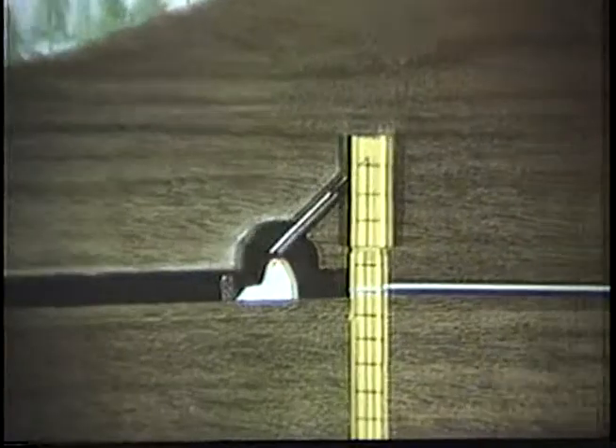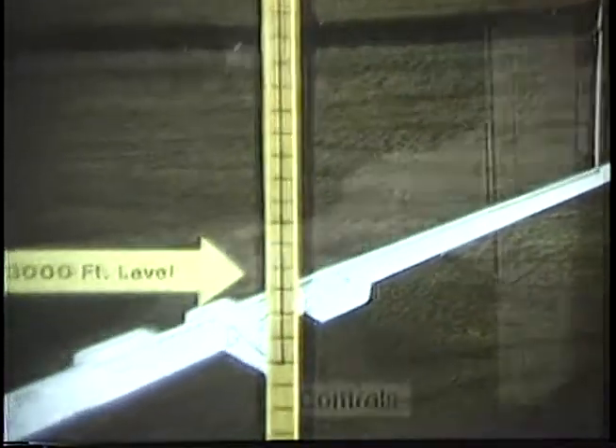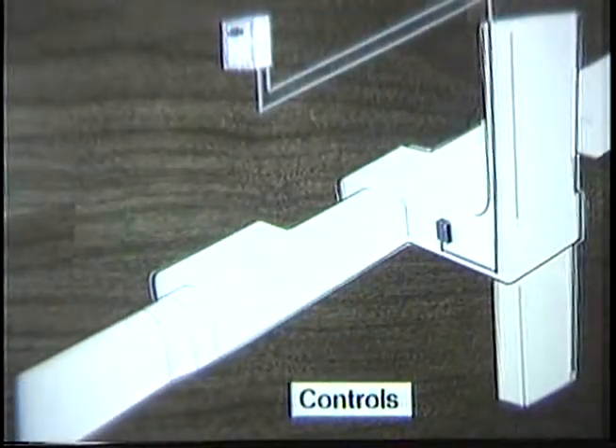A key element of the fire protection system is the multiplexing of controls. This allows command of up to 30 or more areas by a single pair of wires. This greatly reduces the amount of wire required for controlling the system, minimizes cost, and simplifies installation.